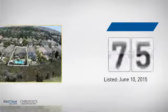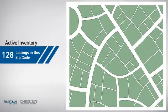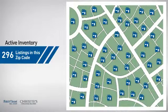It's been on the market since June. Wondering how it stacks up against the competition? There are now just under 300 homes on the market within this zip code.